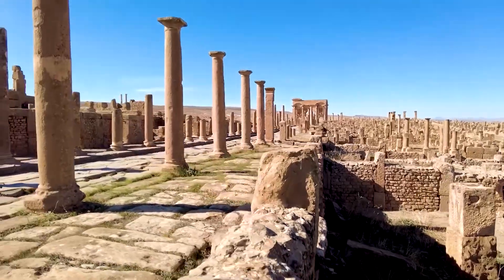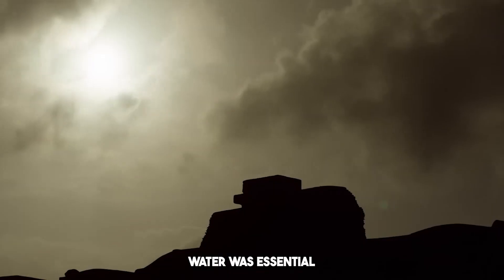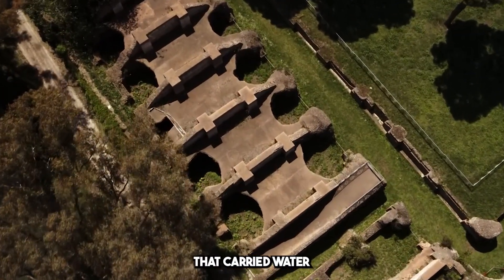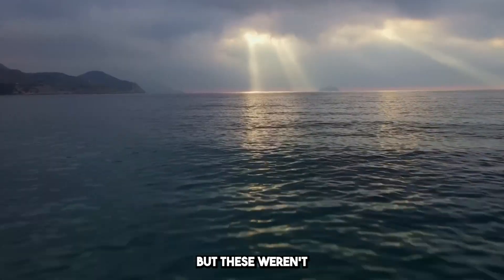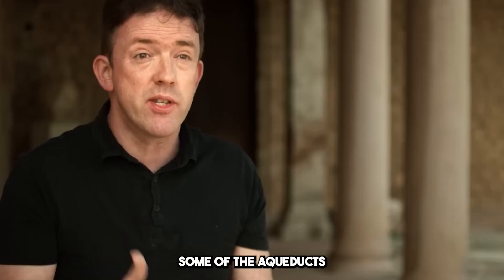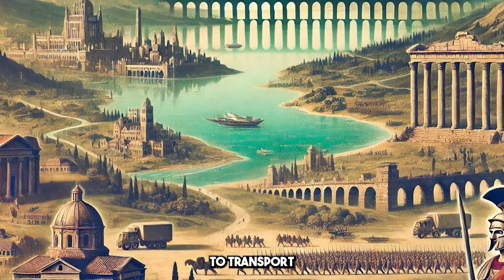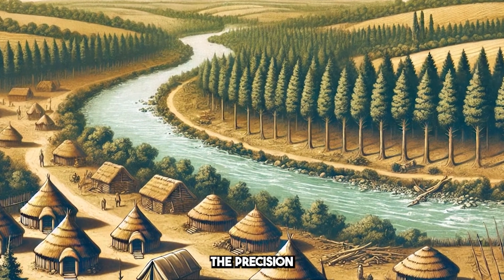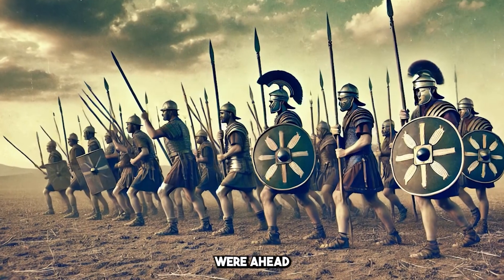And what about the Roman aqueducts? The Romans understood that the flow of water was essential to the survival and growth of their cities. They built a network of aqueducts that carried water from distant sources into urban centers. These weren't just simple water channels — they were masterpieces of engineering. Some ran for miles, and the Romans used gravity to transport water across valleys and hills. The precision and foresight involved were ahead of their time.